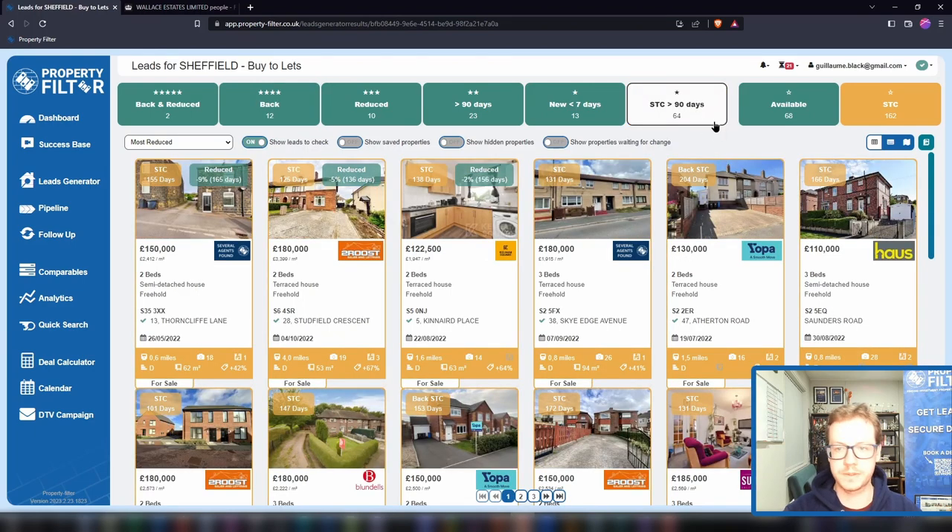As you find the full address for most properties, this is where you can go direct to vendor with Property Filter. Looking at properties that are sold subject to contract for a long time — this is where our members have been filling their boots in the past few months. There are two schools of thought: personally I always advocate working with the agent, playing the long game, building a relationship so they send deals your way. But equally, some agents are not interested, so what you can do is click a button to extract all the addresses of properties matching your criteria.